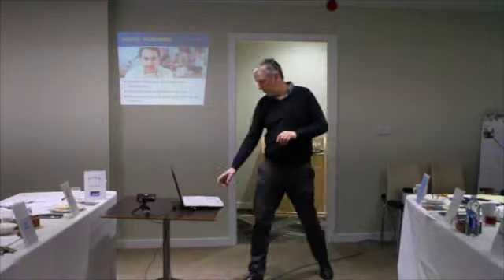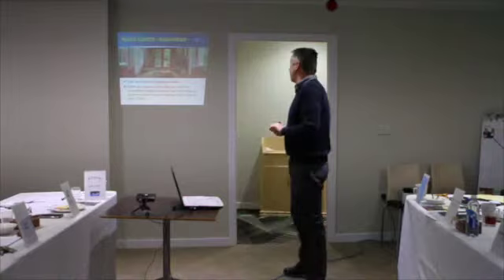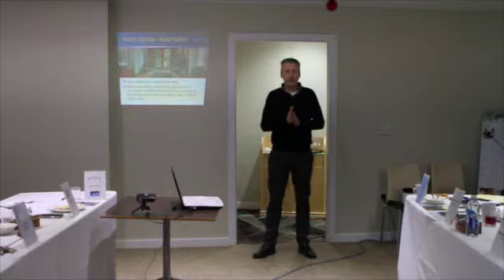CCTV can alert you if it picks up something you want to know about. Access control is quite interesting too — sometimes you don't want people going into your office, so you can have it always locked and have it unlock when you come home. Or if you have a swimming pool, you don't want your kids coming home from school and going into the pool. If that door's been left open, the system can contact you and you can automatically close it.